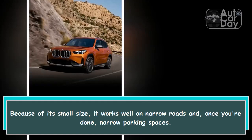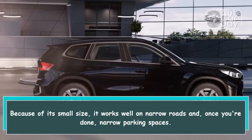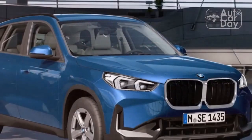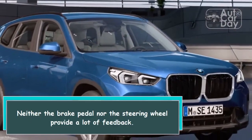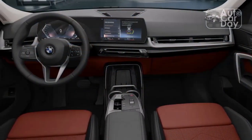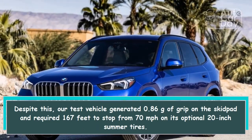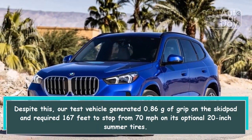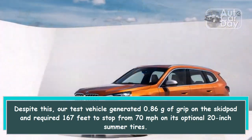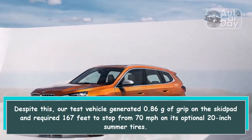It works well on narrow roads and narrow parking spaces. Neither the brake pedal nor the steering will provide a lot of feedback. Despite this, our test vehicle generated 0.86 g of grip on the skid pad and required 167 feet to stop from 70 miles per hour on its optional 20-inch summer tires.